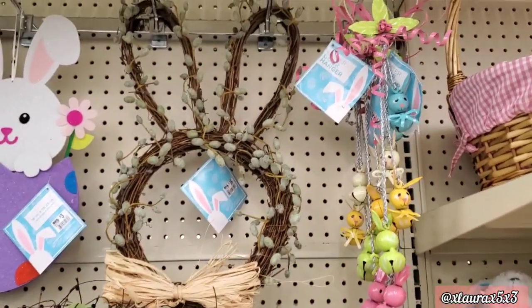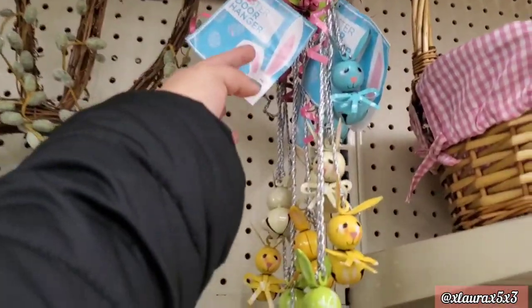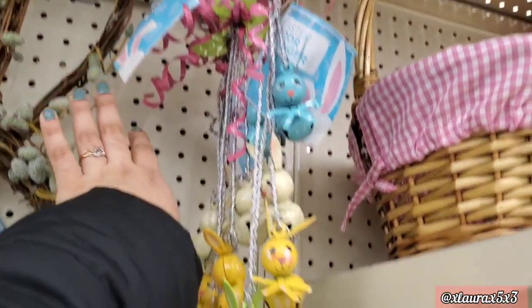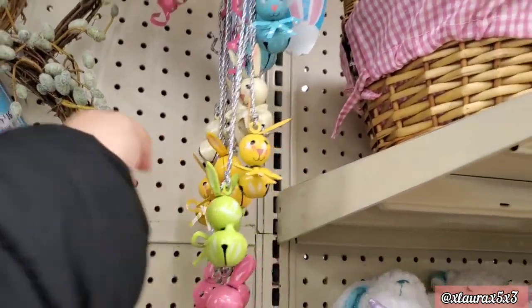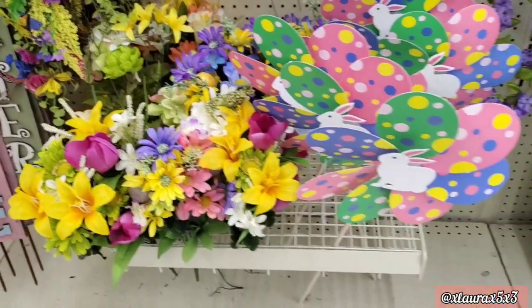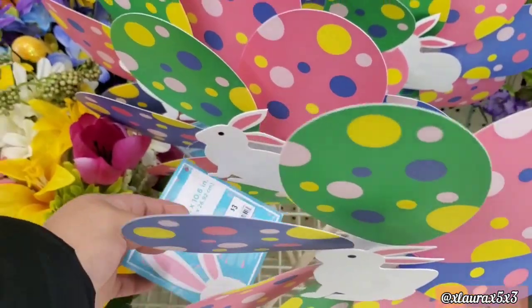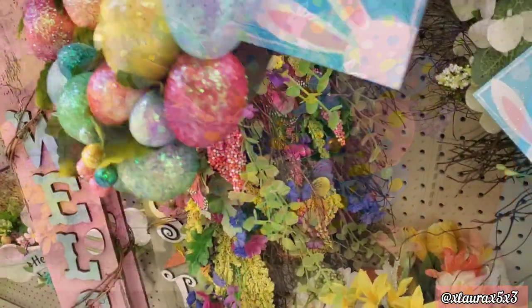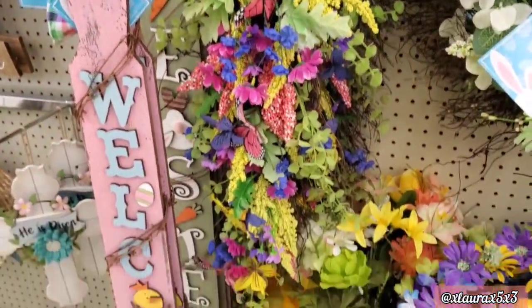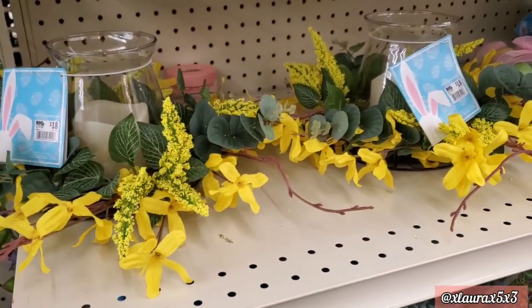They have this bunny head for eighteen dollars, and these that dangle are priced at six. The bunnies are metal — it's like a wind chime or bells. They have some flowers and these windmills priced at three dollars. This was hidden behind the wreath — it's a teardrop arrangement for eighteen. They have these candle holders for eighteen dollars.